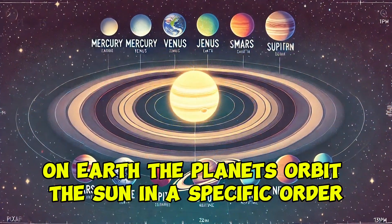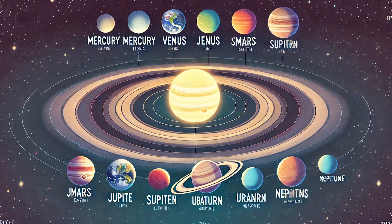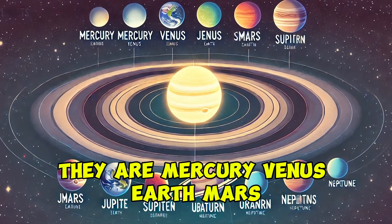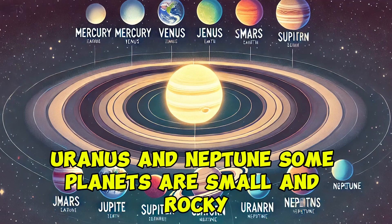The planets orbit the sun in a specific order. Starting closest to the sun they are Mercury, Venus, Earth, Mars, Jupiter, Saturn, Uranus, and Neptune.